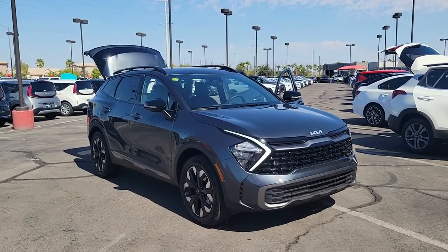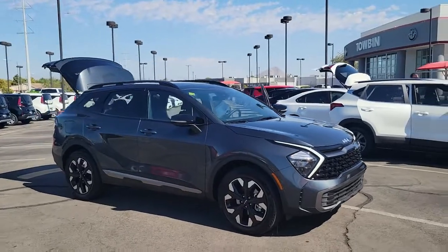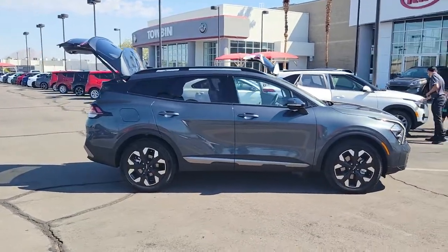Picture yourself in the 2023 Kia Sportage. Whether you're running errands or embarking on a family road trip, this sleek, can-do Sportage brings convenience, comfort, and confidence along for the ride.